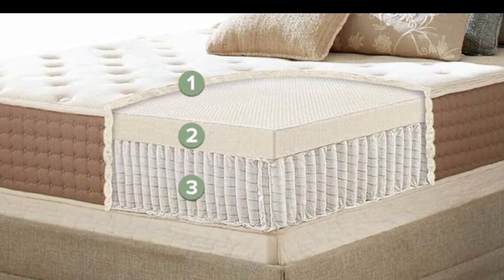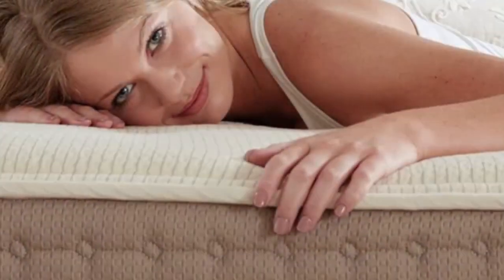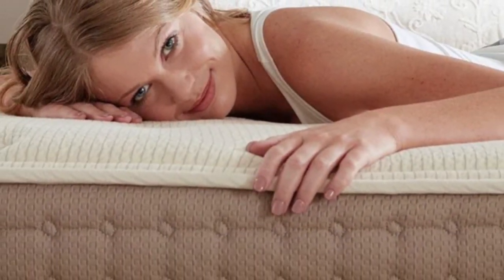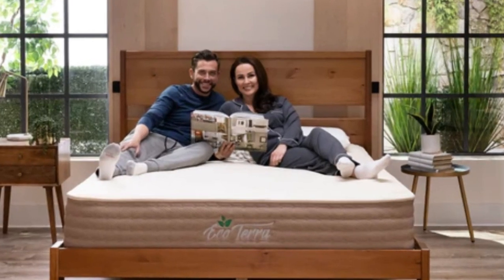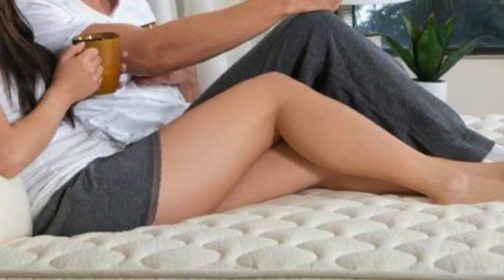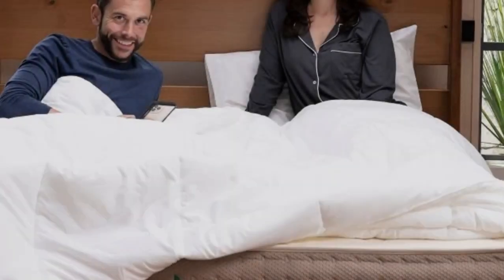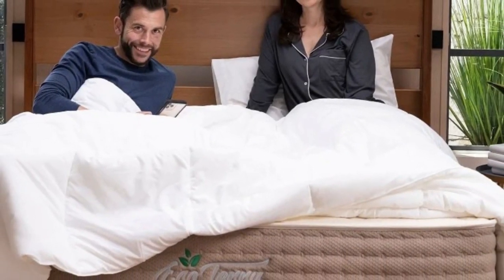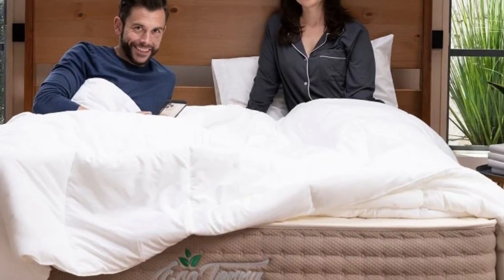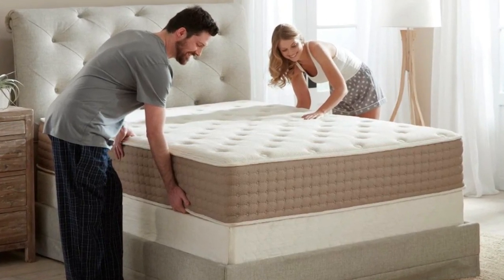In addition to approachable pricing for the hybrid latex mattress, EcoTerra offers free ground shipping to customers in the contiguous U.S. Your order includes a sleep trial that runs for 90 nights beginning on the date of delivery. If you decide to keep the mattress, you'll also receive a 15-year manufacturer's warranty. Pros: Latex hybrid design is breathable, long-lasting, and highly responsive. Available in two firmness options to accommodate different preferences.